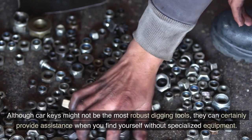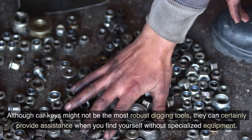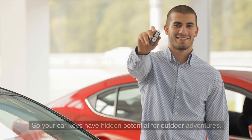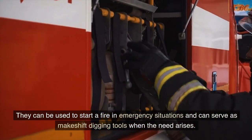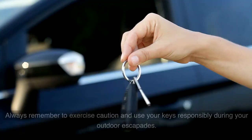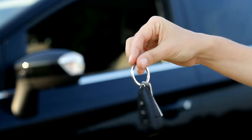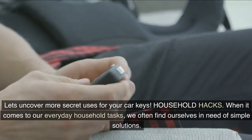Although car keys might not be the most robust digging tools, they can certainly provide assistance when you find yourself without specialized equipment. Your car keys have hidden potential for outdoor adventures — they can be used to start a fire in emergency situations and serve as makeshift digging tools. Always remember to exercise caution and use your keys responsibly during your outdoor escapades.